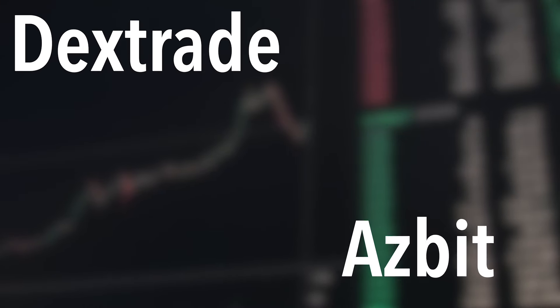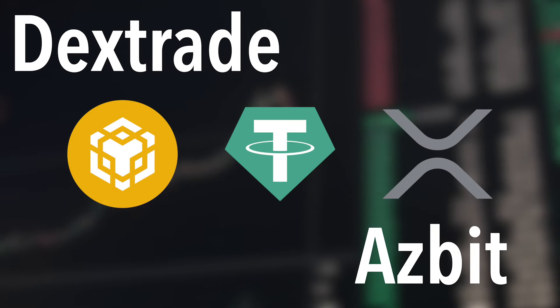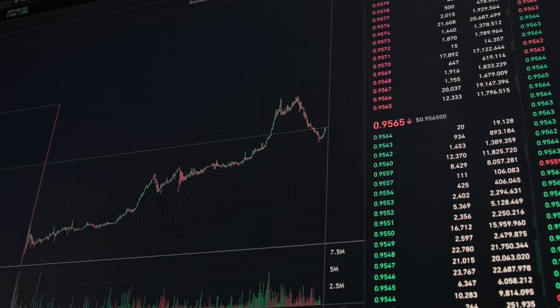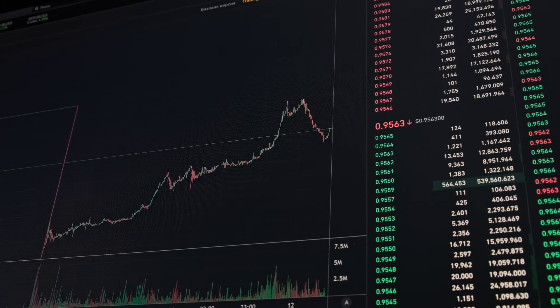The token is currently listed on two centralized exchanges, Dextrade and Azbit, with trading pairs BNB, USDT, and XRP. Many more pairs are waiting to be launched, including Matic, Basechain, and USDC. The token is becoming a hub for crypto traders and businesses alike.